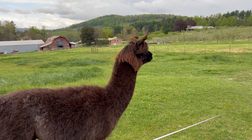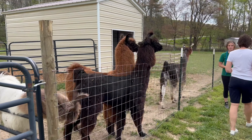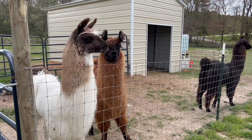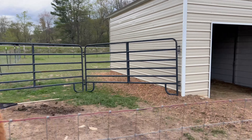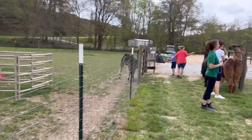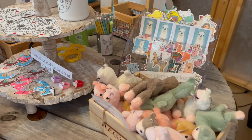An important thing to know is that you can't just drop in at Ellaberry Llama Farm. You do need to make a reservation ahead of time, both for the hiking tours and for the farm tours. I would highly suggest following them on Instagram where they let you know if they have any availability. It's definitely something you need to call ahead, and there is limited availability.